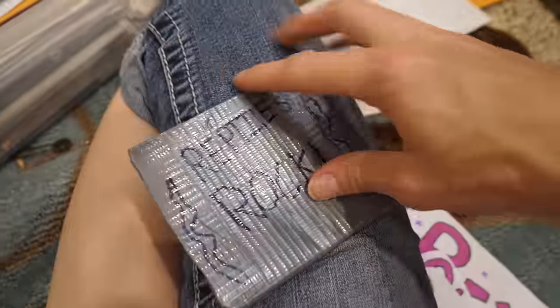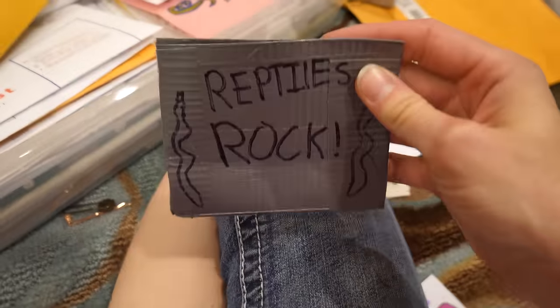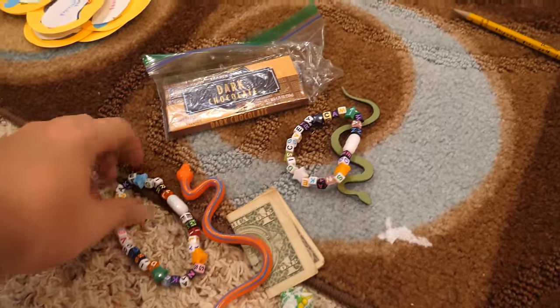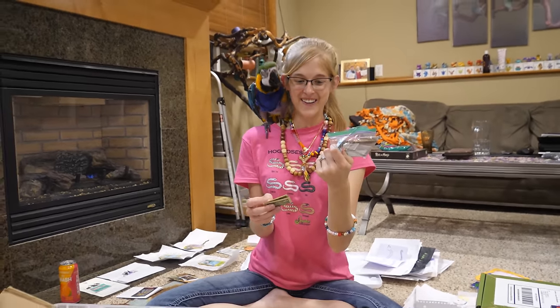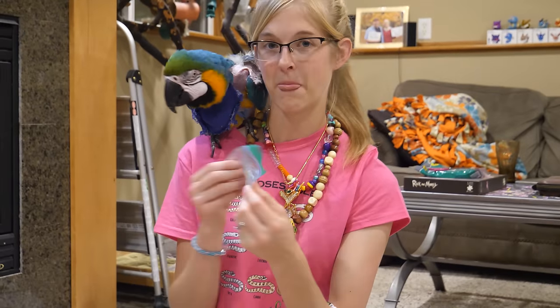This is a legit duct tape wallet made by Piper - that is so cool. I had one in high school but haven't had one in a long time. Henry sent a bracelet, a dollar, and a bar of chocolate. He really likes Martha because he's going to be getting a ball python soon. I hope your ball python is as friendly as Martha. Thank you, Henry.